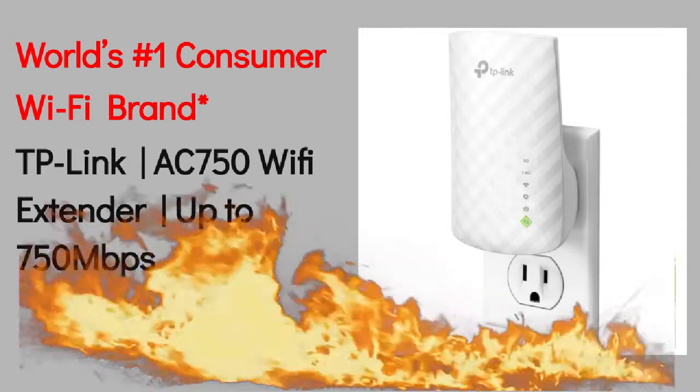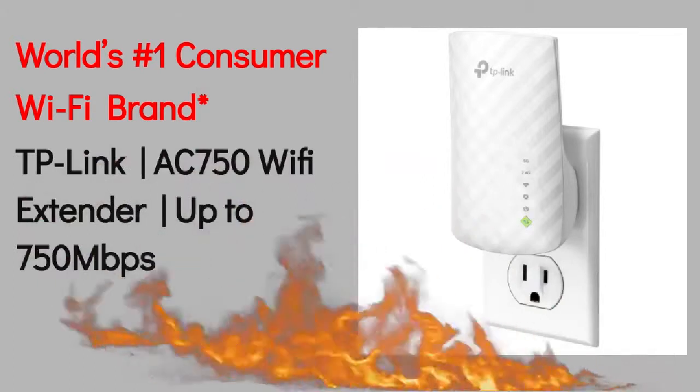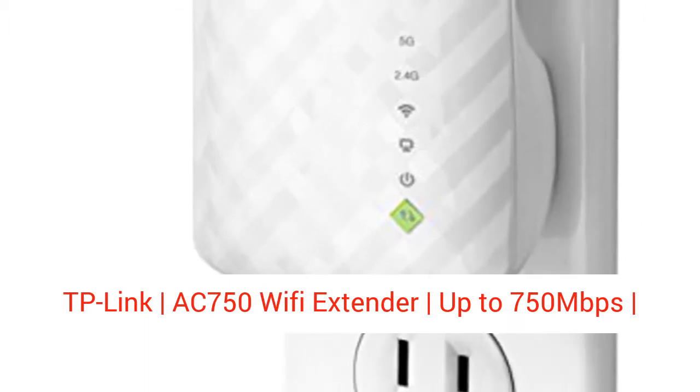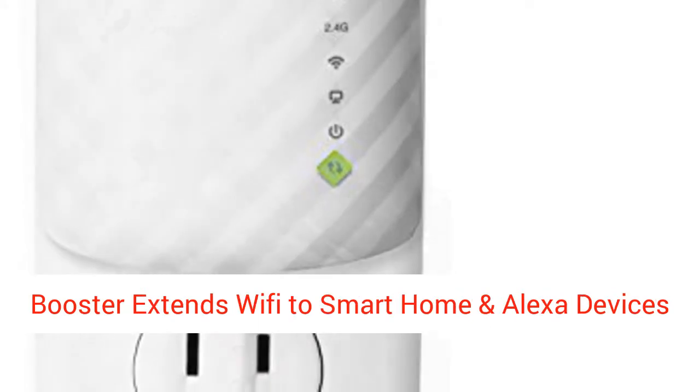TP-Link AC750 WiFi Extender — up to 750 megabits per second Dual-Band Range Extender, Repeater, WiFi Signal Booster, and AXS-POINT EZ Setup Internet Booster.